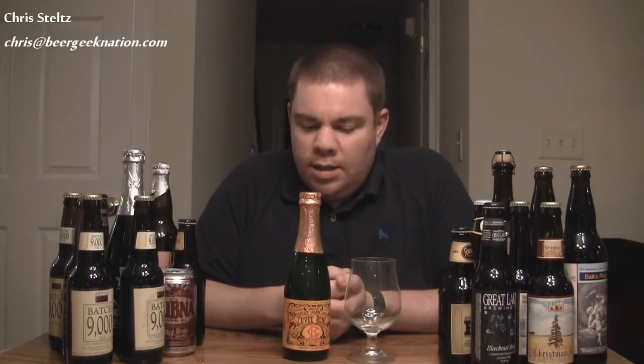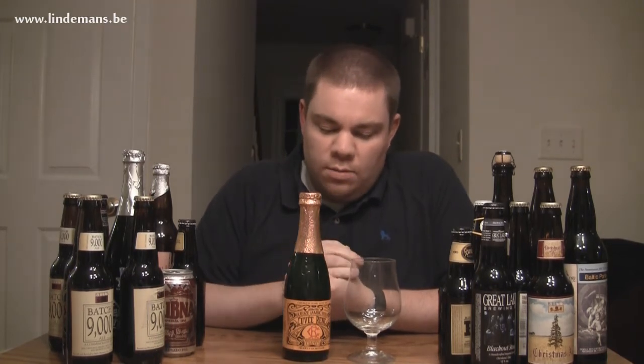Hey guys, welcome to Beer Geek Nation. I'm your host Chris Steltz. Tonight we're looking at something special, something you don't see too much as far as the style goes. You can get this beer pretty readily, but it's a Gueuze, which is a Flemish beer — basically a wild beer.